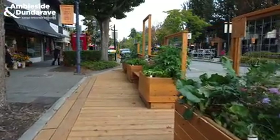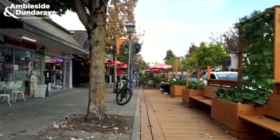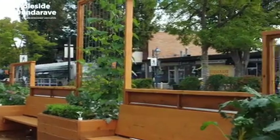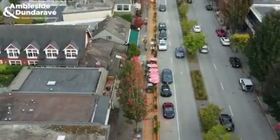It's turned out even better than I thought it was going to. I loved the gardens. I love that people that live nearby, that are walking by, can just stop by, pick a tomato, pick a cucumber. Just for us to watch them all grow and for the community to help themselves is really what Dunderave is all about.